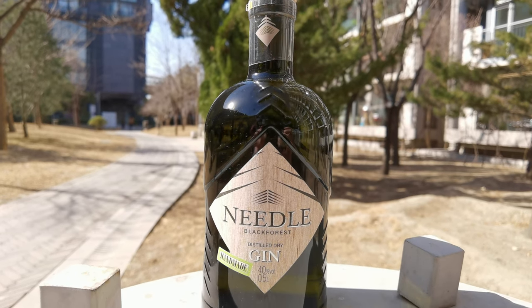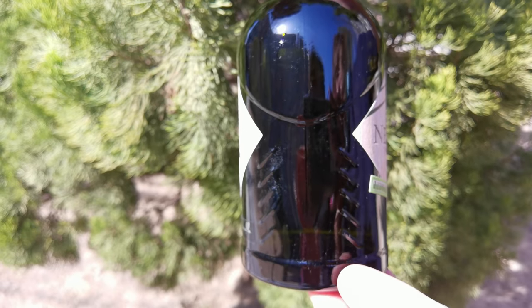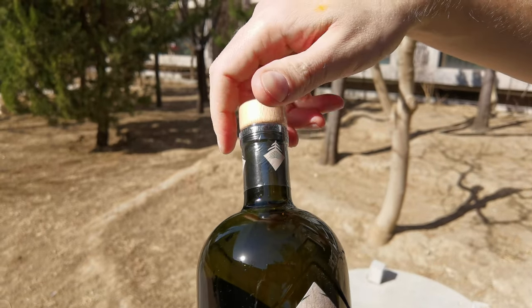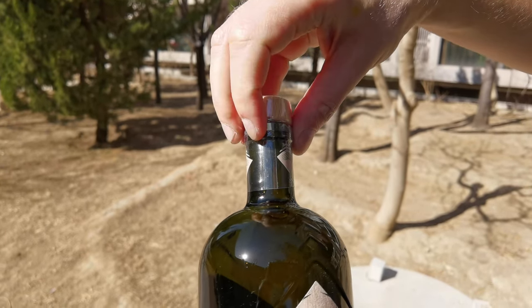And hand-picked spruce needles — which is honestly very interesting, because I think the manufacturers intended to take us on a journey through the Black Forest. Speaking of the bottle design, when you take a closer look at the bottle itself, you can see multiple references to its place of origin, starting from this very dark and deep green color, to the images of spruce all over the bottle.